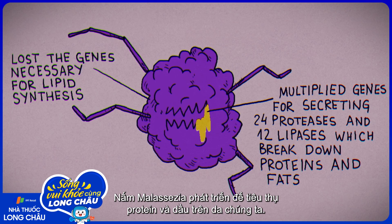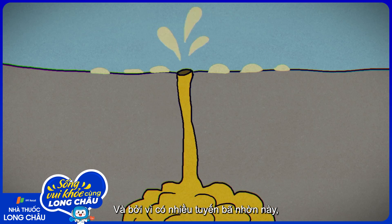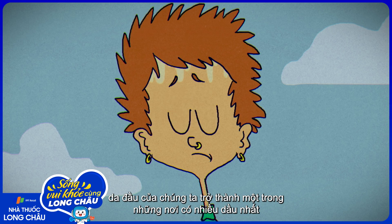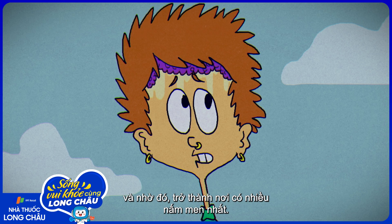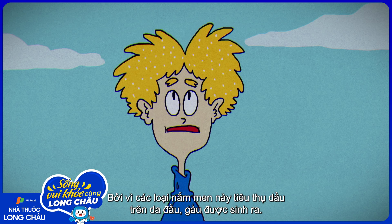Malassezia evolved to consume our skin's proteins and oils. And because of its many sebum-secreting follicles, our scalp is one of the oiliest places on our body — and consequently, one of the yeastiest. As these fungi feast on our scalp's oils, dandruff may form.